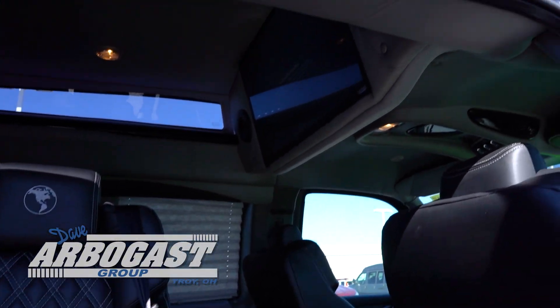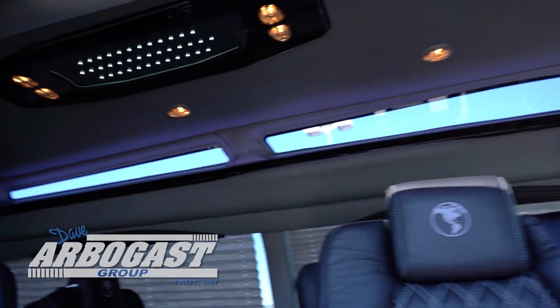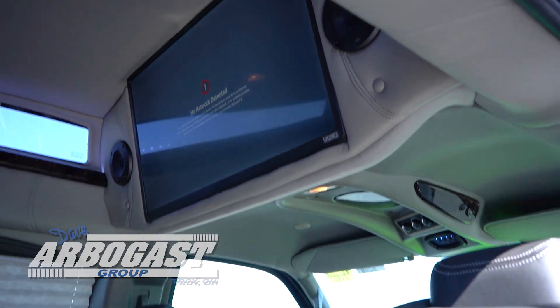Also, rear airbags are included in the 2022 GMC Savannah. The center console has a game console hookup and Blu-ray player. There's also a 32-inch flat-screen television.